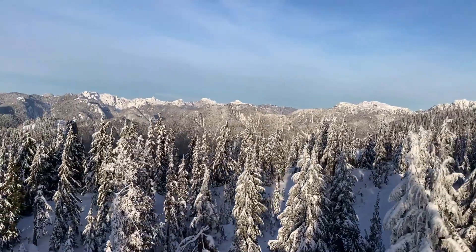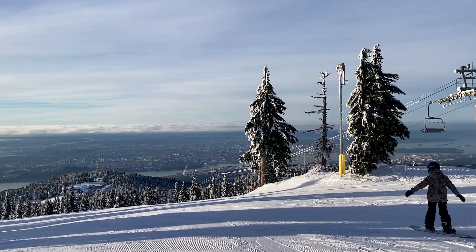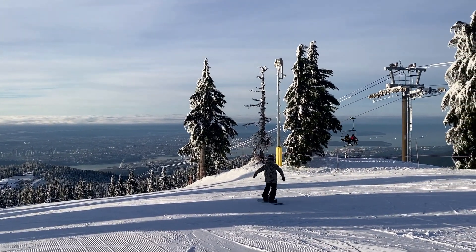Seymour Mountain is also known for its mountain biking, which people do all year long, and it's a great place for hiking and snowshoe trails as well.